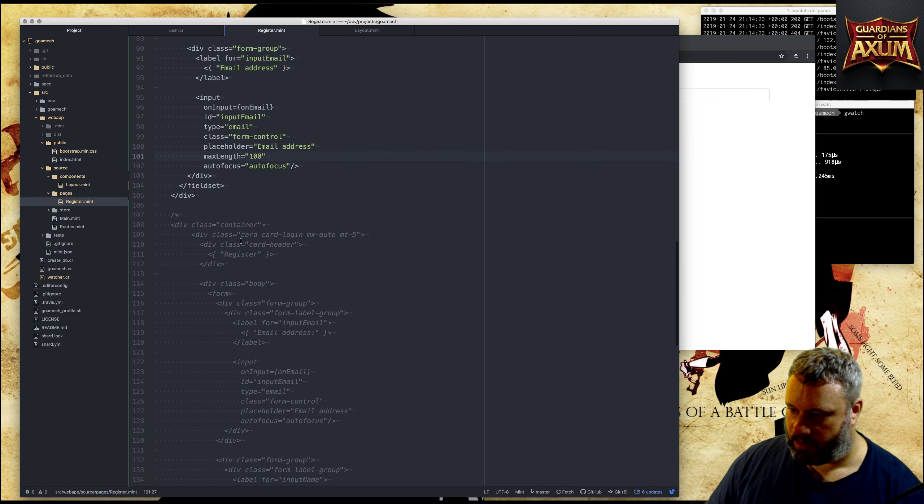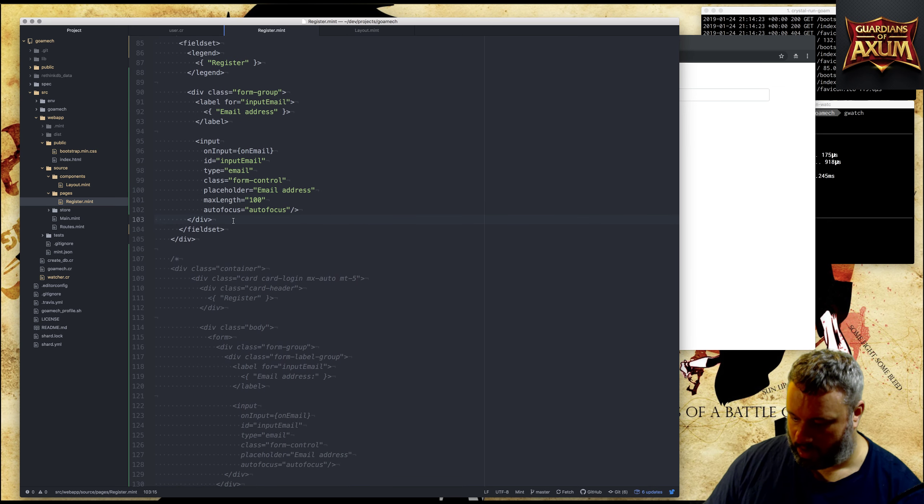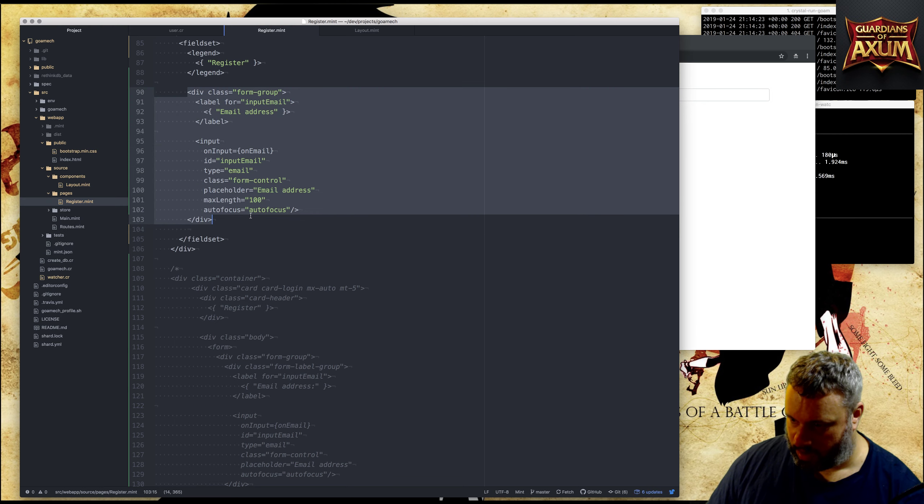Let's go back to register. We have that initial first field in there and now we're going to add some more bits. The next thing is the name field. So in the fieldset there's a form-group for email address - this whole thing is a form-group - so we want another one of those.